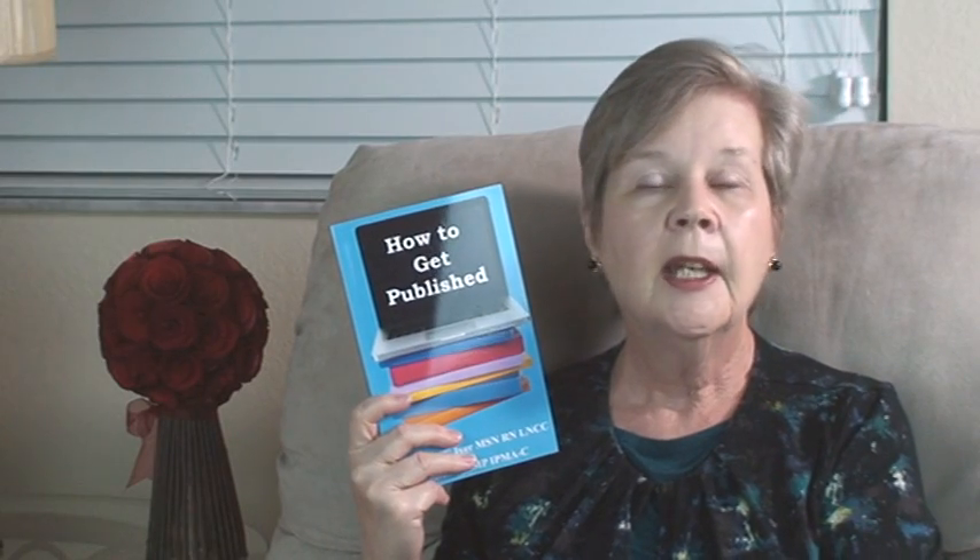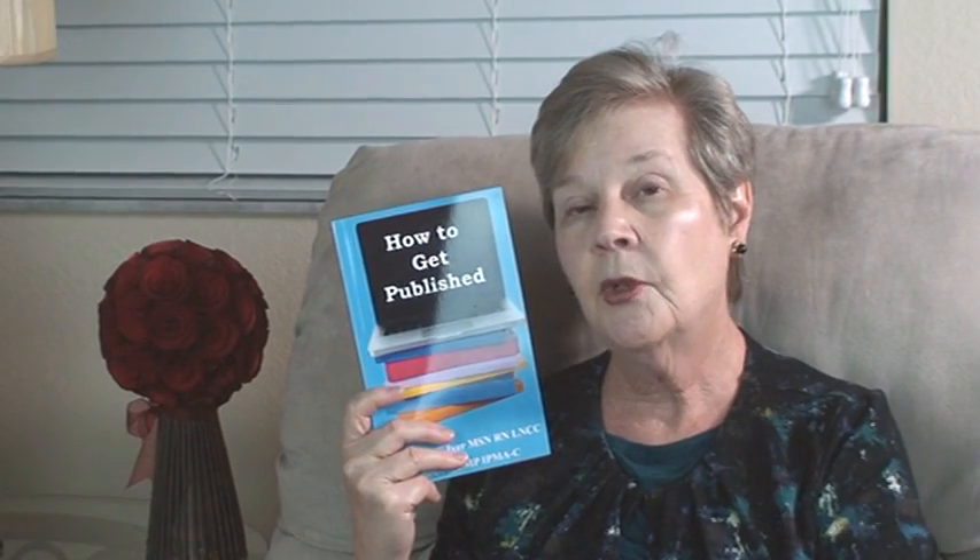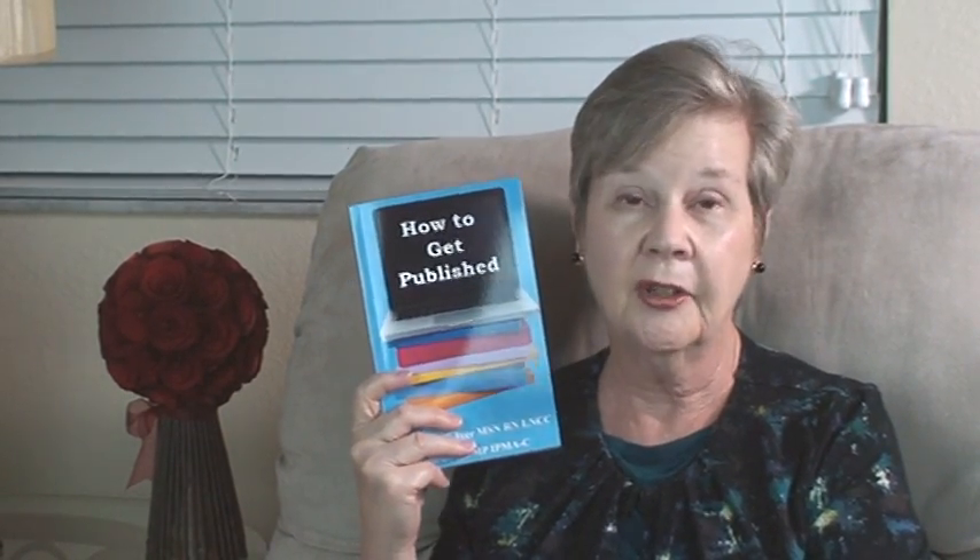I go into a lot more detail on writing for publication in my book, How to Get Published. You can see this at the link below. And while you're at our website, www.patire.com, check out the free resources that are available for legal nurse consultants, and please subscribe to our YouTube channel and leave a comment below. I look forward to hearing from you.